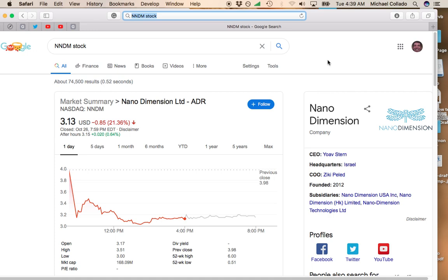Hey, this is Mike, and I just want to talk about Nano Dimensions. There have been crazy price movements over the past couple of weeks, especially yesterday since it fell 21%. There were a number of factors that led to its fall.